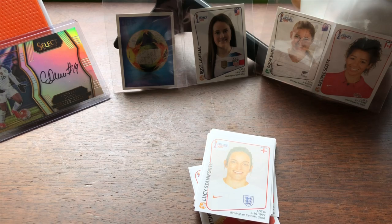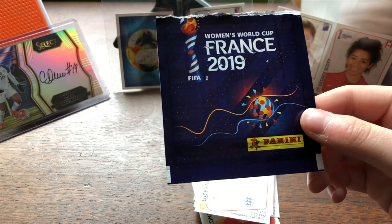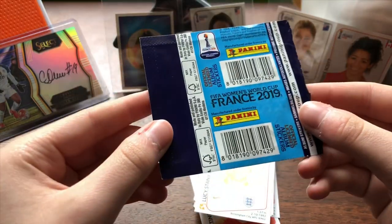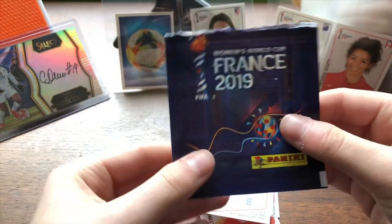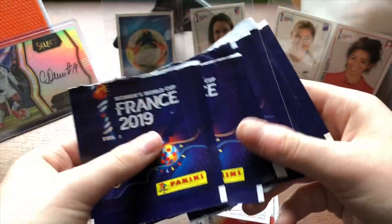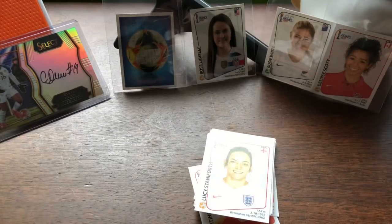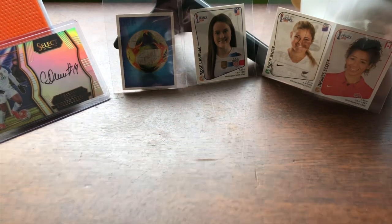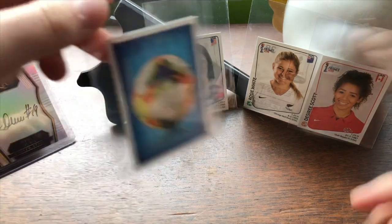So the sticker collection was something that was released not too long ago and they actually came in little packs like this — packs of five. I bought 10 off of Amazon fairly recently, so pretty much just your traditional sticker pack. I had a lot of fun opening those. I have 50 stickers to sort through, which was pretty entertaining. I put my favorite ones up here already in sheets — I guess these would be penny sleeves.